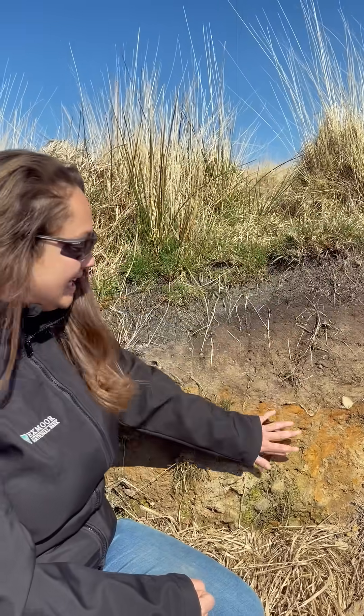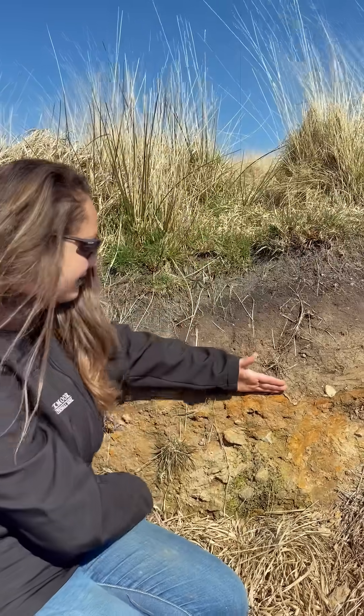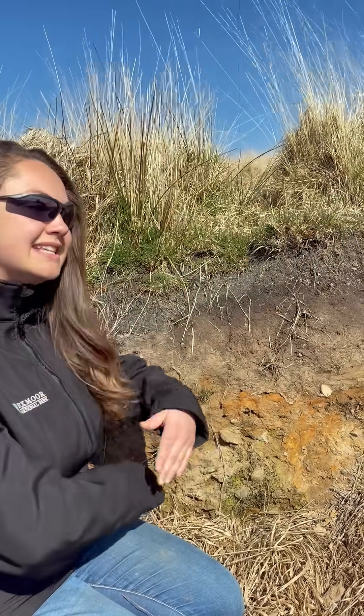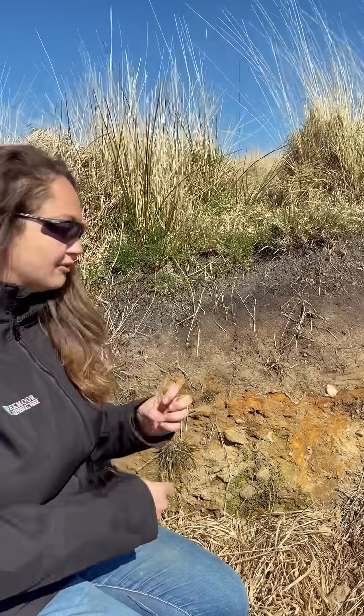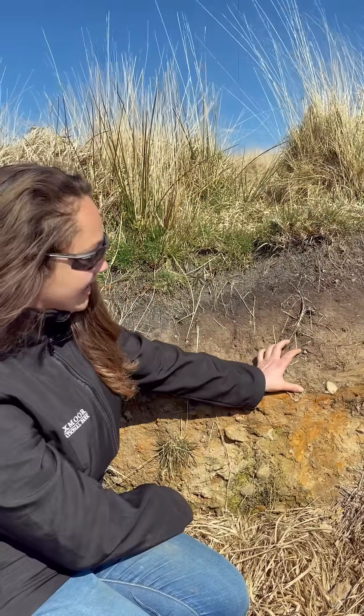We have four different layers we can see here. We have this big orange layer with lots of mixed material inside. What this is is the Pleistocene — so this is after the ice age, where the ice has melted, broken up all the rock, and moved and shifted that around.